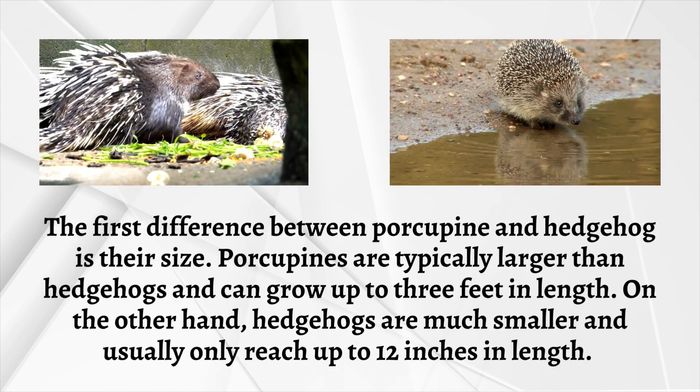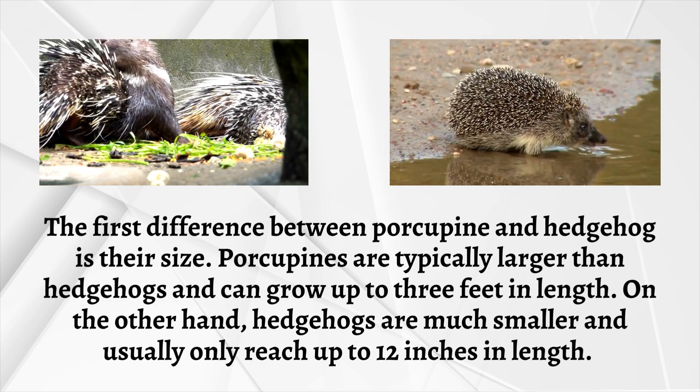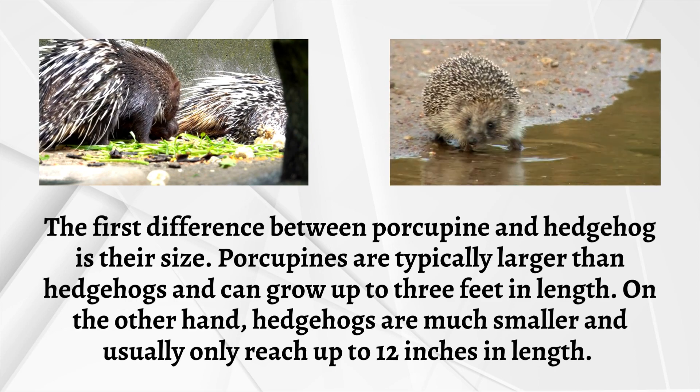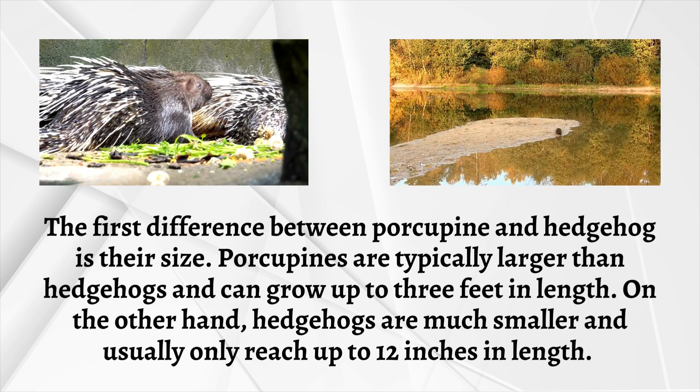The first difference between porcupine and hedgehog is their size. Porcupines are typically larger than hedgehogs and can grow up to 3 feet in length. On the other hand, hedgehogs are much smaller and usually only reach up to 12 inches in length.